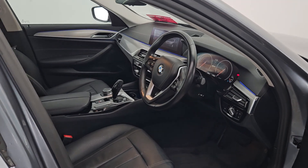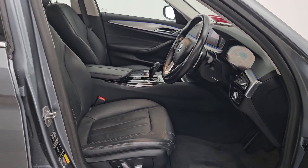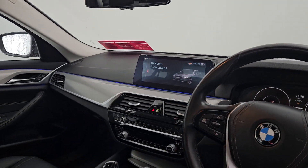Just to show you the interior of the car as well — it comes with this beautiful black leather interior, electric seats, multi-function steering wheel, and a large entertainment system.